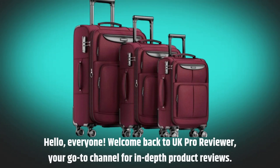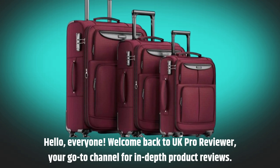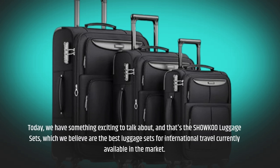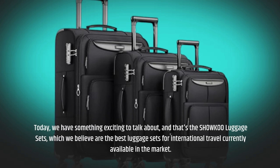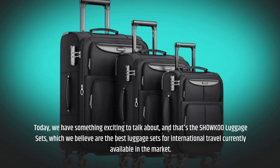Hello, everyone. Welcome back to UK Pro Reviewer, your go-to channel for in-depth product reviews. Today, we have something exciting to talk about, and that's the SHOWKOO luggage sets, which we believe are the best luggage sets for international travel currently available in the market.